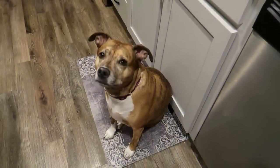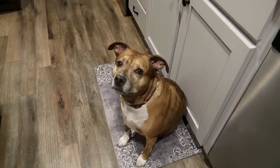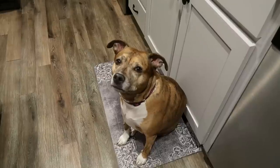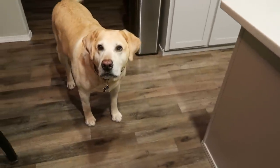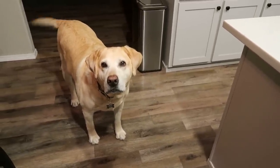What you waiting for? Are you waiting for scraps? What you coming in for, buddy?